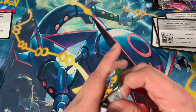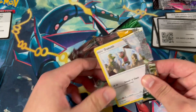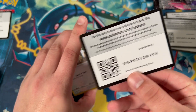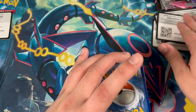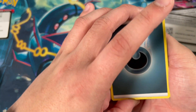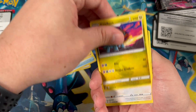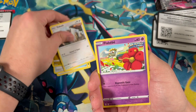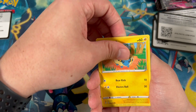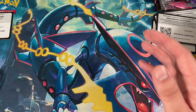We've pulled a ton of stuff from Evolving Skies, even some alt arts. A set I was not trying to master set was Fusion Strike, but we've had to open so much of it hunting down alternate arts that I think I'm pretty close to a master set now. Should I go for it? I don't really love the set — it has some banger cards but it's not one I really love. Should I go for it or wait till Brilliant Stars? Let me know.